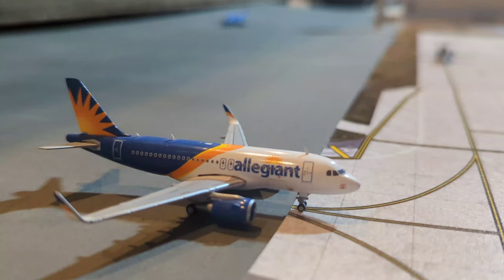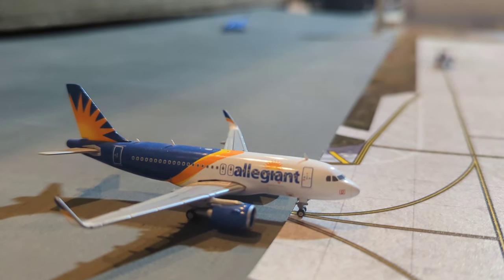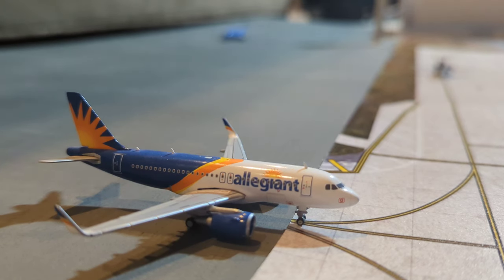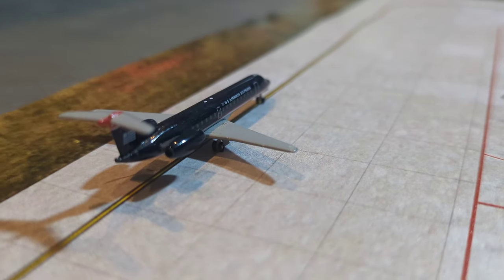Here just taxiing in, we have this Allegiant Airbus A319. He has just now arrived in from Orlando MCO, and he's going to be doing that turnaround back out there later today.